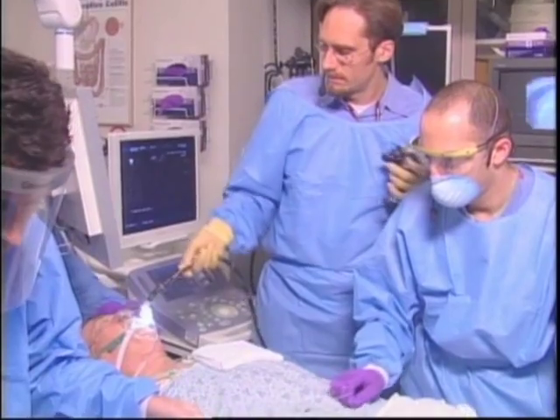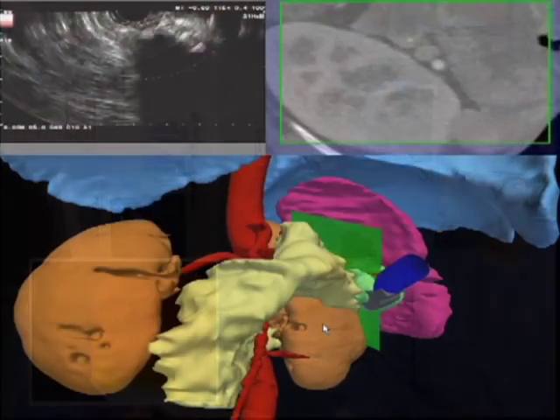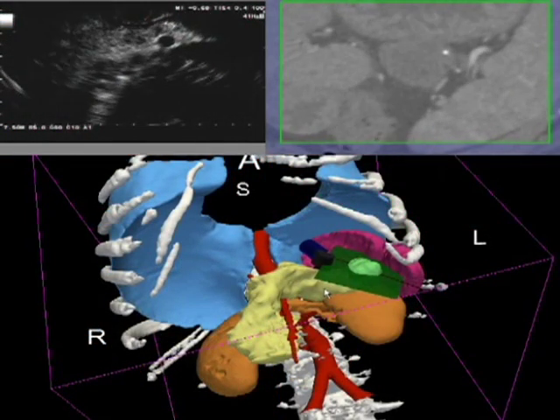After the patient is registered to the image, the endoscope can be tracked in real-time and overlaid with the 3D models to provide real-time guidance of the endoscope within the retroperitoneum.